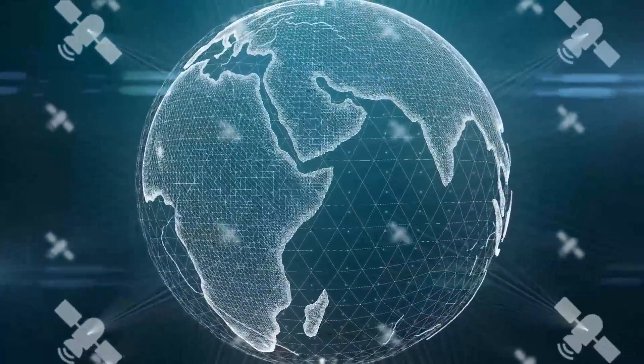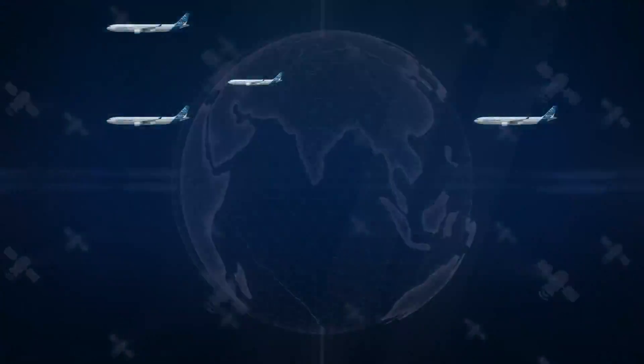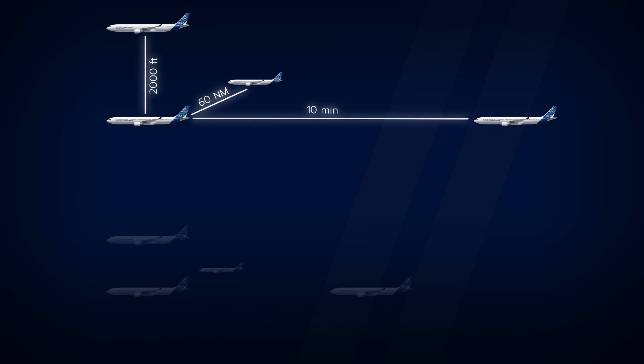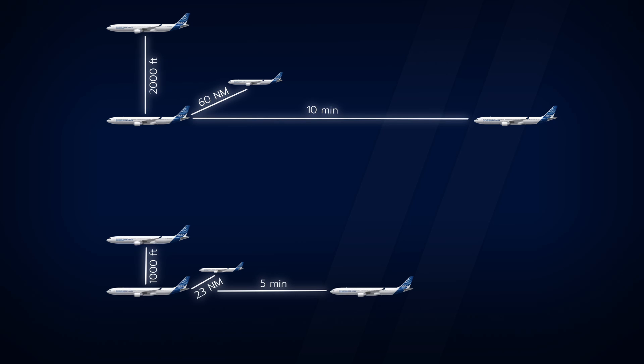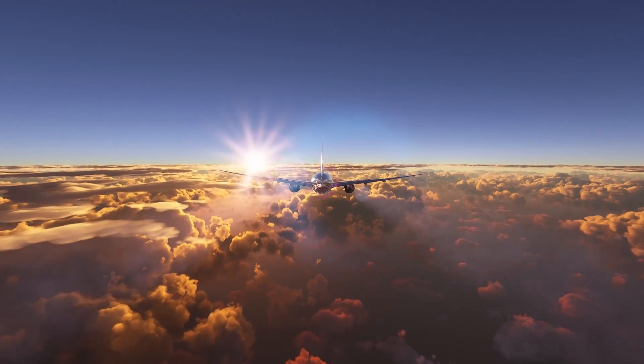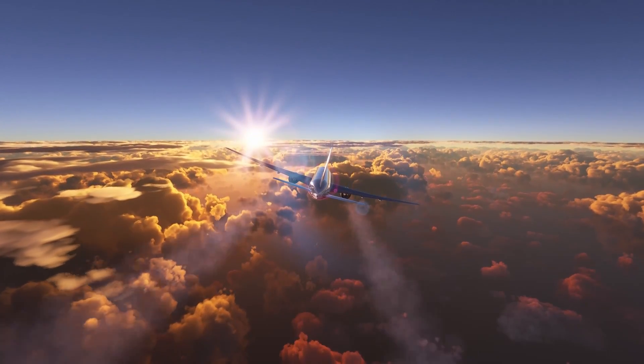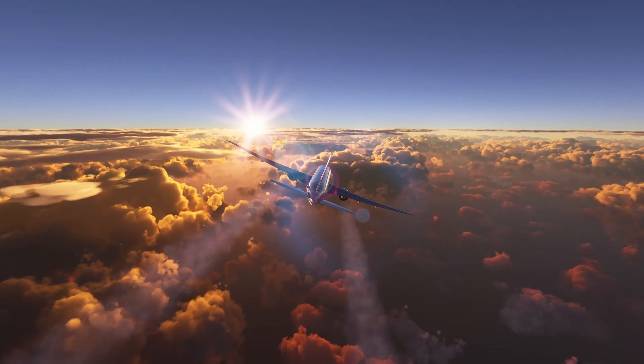The advent of GPS and other technologies has also made much tighter separation between aircraft possible. In the early days, planes used to be separated by 60 nautical miles laterally, 2,000 feet vertically, and 10 minutes longitudinally. These days, separations of 23 nautical miles laterally, 1,000 feet vertically, and just five minutes longitudinally are possible. This enables much more efficient use of the jet stream, which in turn shortens travel time and increases fuel savings.